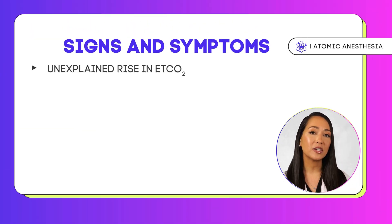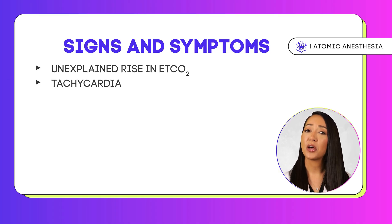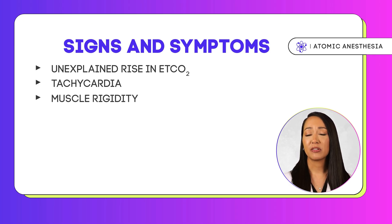Malignant hyperthermia often begins subtly but can escalate rapidly, making early recognition very crucial. The hallmark signs and symptoms include an unexplained rise in end-tidal CO2 — often the first clue — as CO2 levels can climb quickly despite normal ventilation. Patients may also experience tachycardia as another early sign, with heart rate spiking as the body enters overdrive. Muscle rigidity, particularly in the jaw or chest muscles, may occur following exposure to triggering agents.